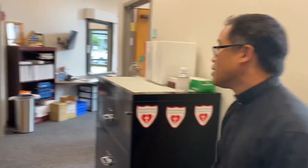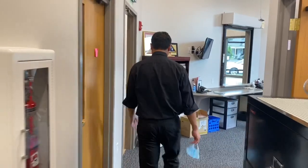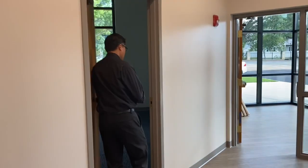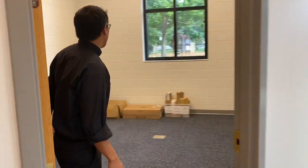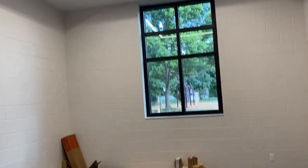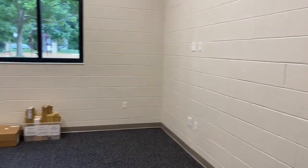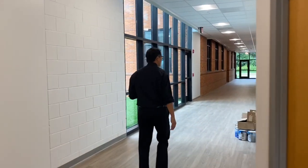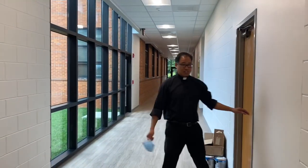We've added more meeting spaces. This is one of our conference rooms, which will be used for teacher conferences, parent conferences, student conferences, but also for our school advisory council, finance council meetings, etc. Another bathroom, and a new technology room.